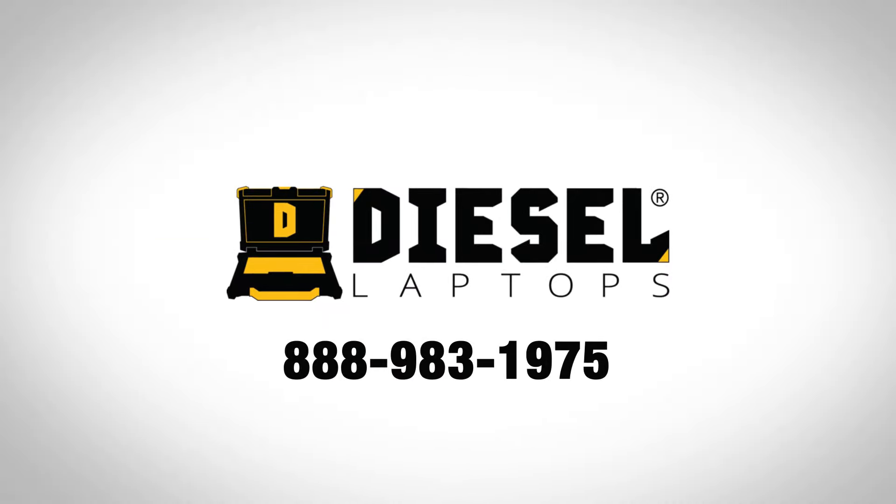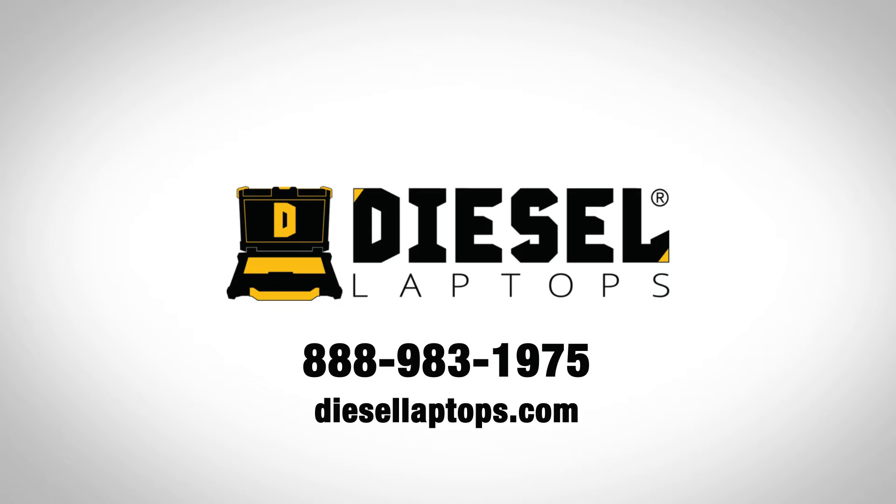Give us a call today or visit our website, diesellaptops.com. Diagnostics done right.